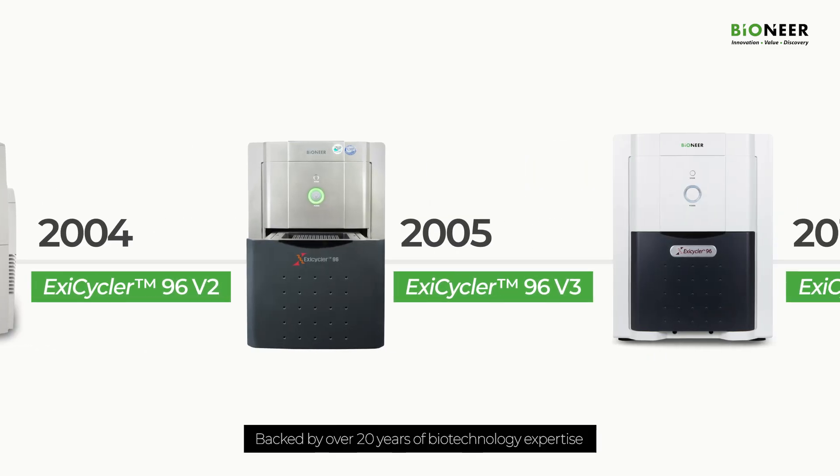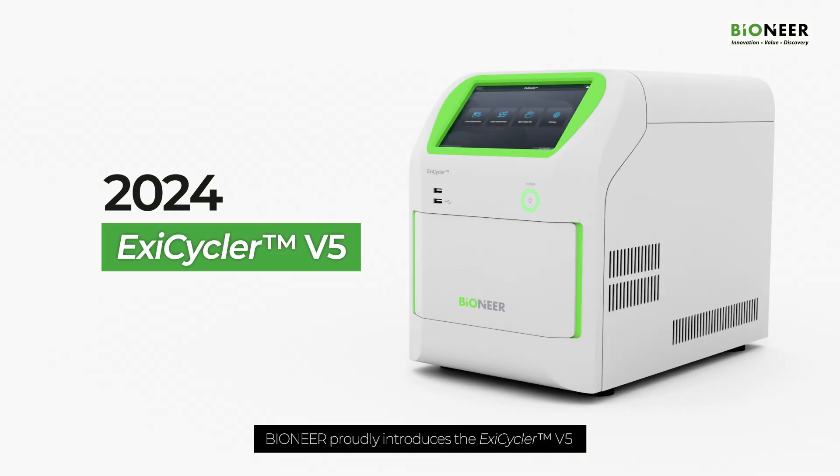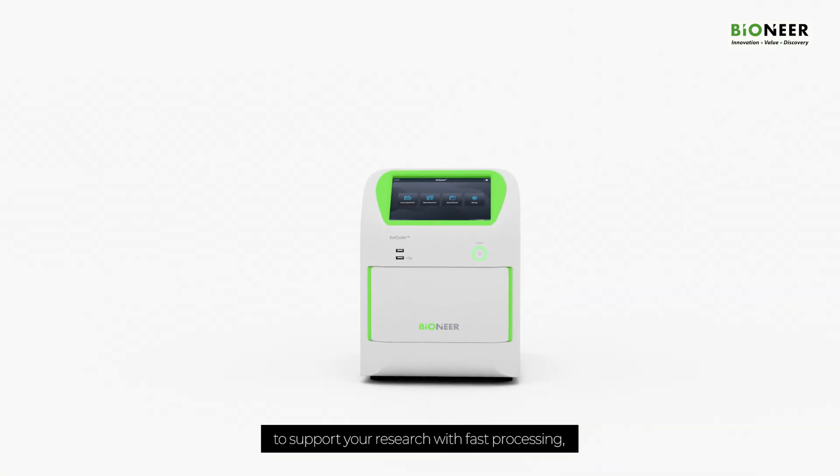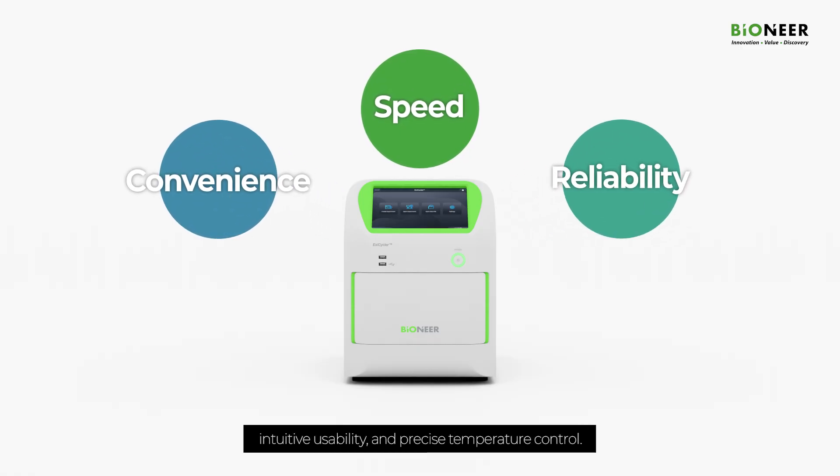Backed by over 20 years of biotechnology expertise, Bioneer proudly introduces the Exacycler V5 to support your research with fast processing, intuitive usability, and precise temperature control.